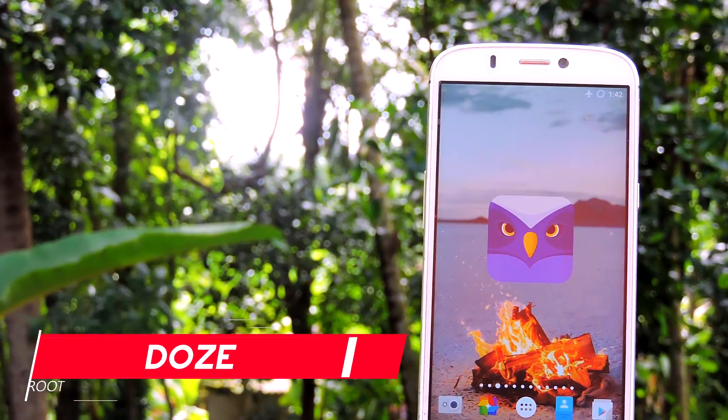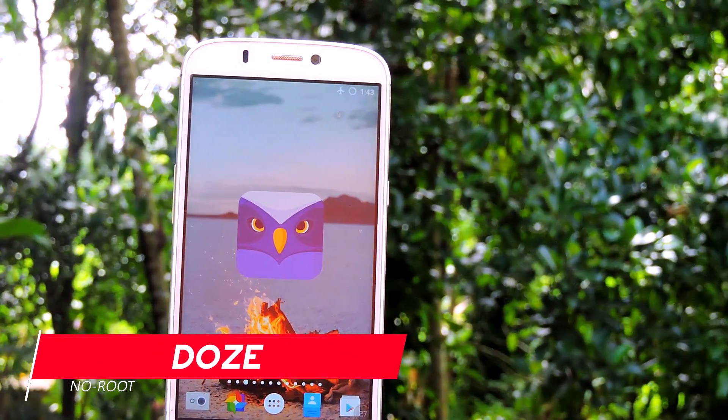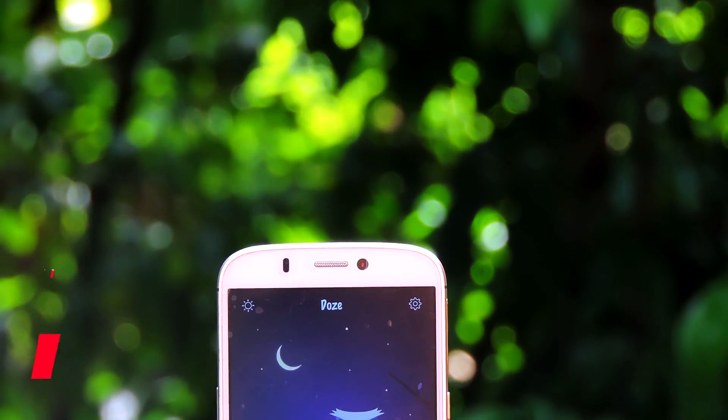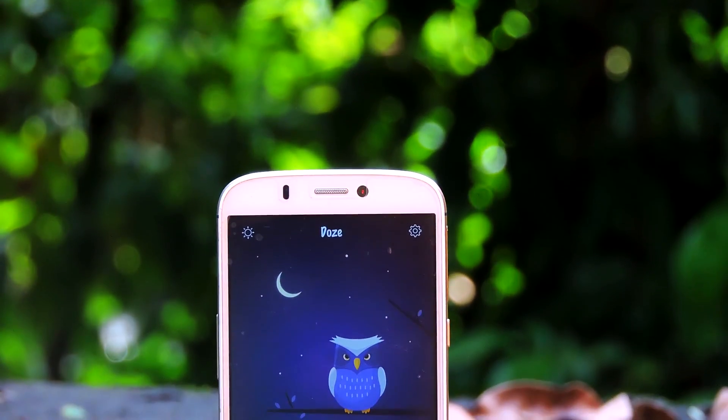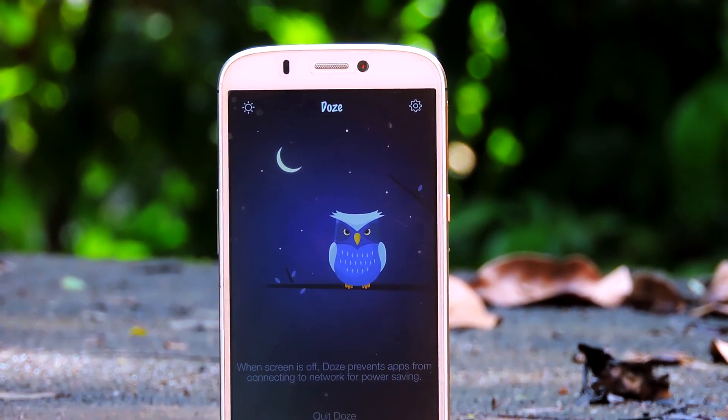Moving on to the next app on this list — it is called Doze. It is made by the same developers who made the Shut Up application. This app will prevent apps from accessing the internet while your screen is off, so background running apps won't consume a lot of mobile data and battery power.